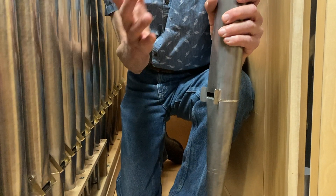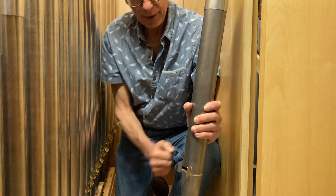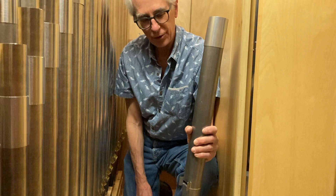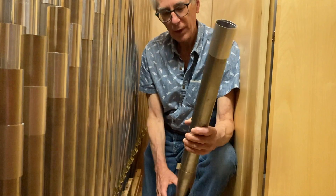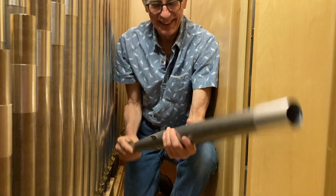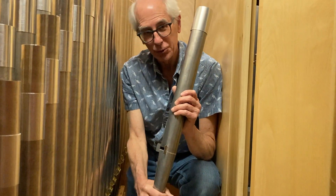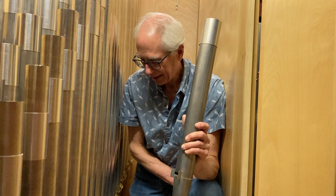You can imagine, before this pipe was made, when it was a flat sheet of metal on the bench, it was easy to compute that one-fifth circumference, mark it out, and scribe the lines for the edges of the mouth. The big scale gives you a nice fullness of tone; the narrow mouth gives you control. Since it is a flute, we don't want too much sound — just the right amount. It has a pretty open toe hole but a very narrow flue way.